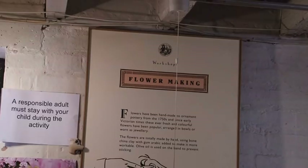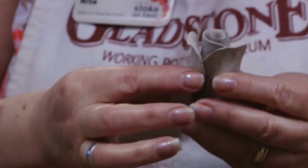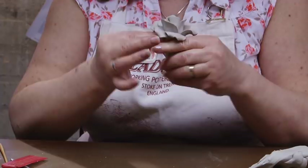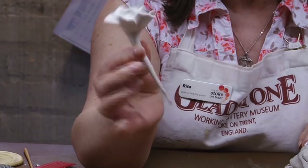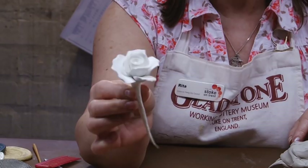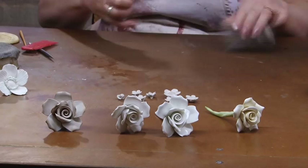I'm just making a rose. This is bone china clay that's used for flower making. I'm placing the middle petals around the centre, so that forms the rosebud. It will dry, and after about three or four days it will be fired in the kiln. The fire is pure white — that's the bone in the clay that gives it its whiteness and also its strength.